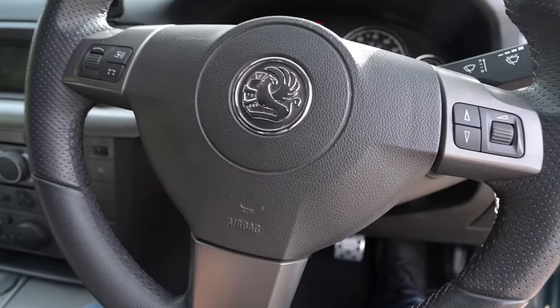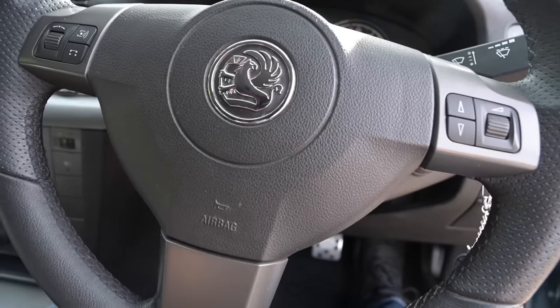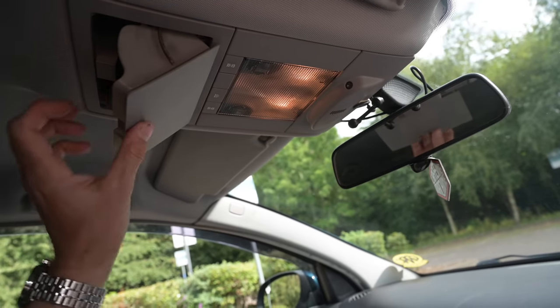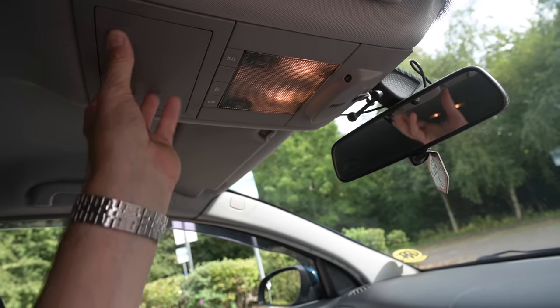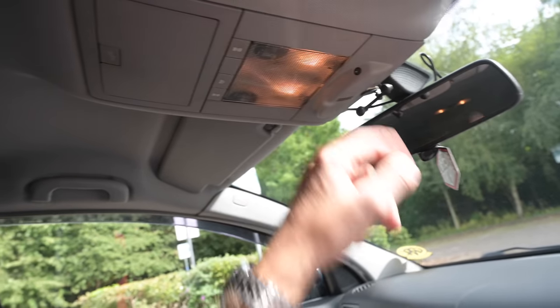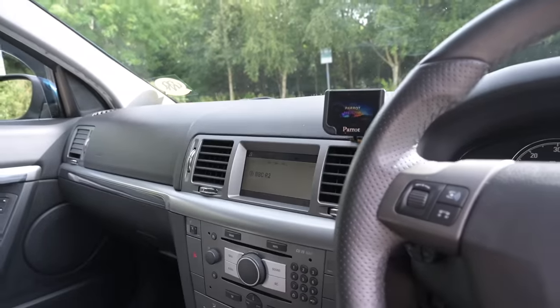The gray leather steering wheel matches the seats very nicely and has steering wheel controls for volume and other functions. Up top there's a slowly opening but very large glasses holder — you can fit some properly large Prada specs in there — and a big bank of lights.